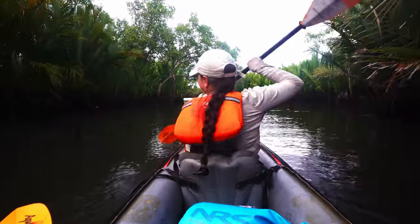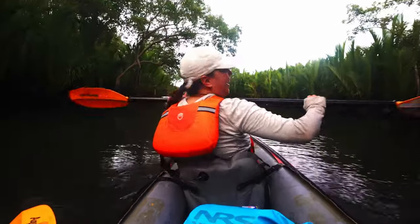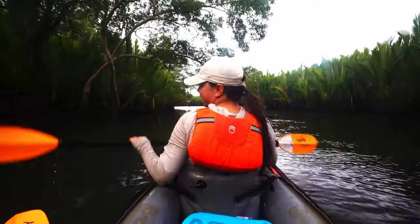A lot of these mangrove plants bear fruit but all of them are toxic to humans. The guide points out various fruits — one is only for bats, another only for rats. There are mangrove rats out here — they apparently look more like hamsters.